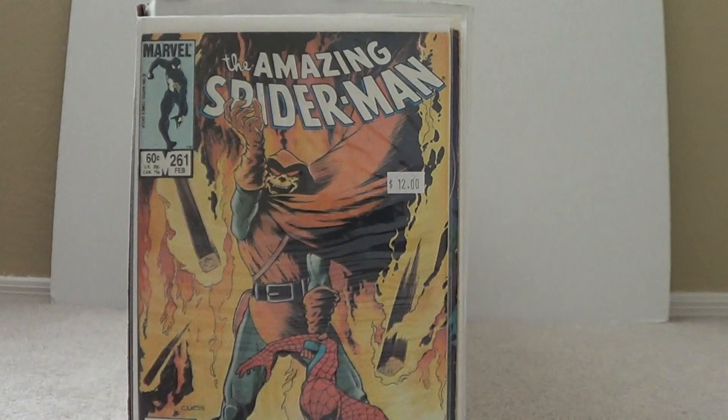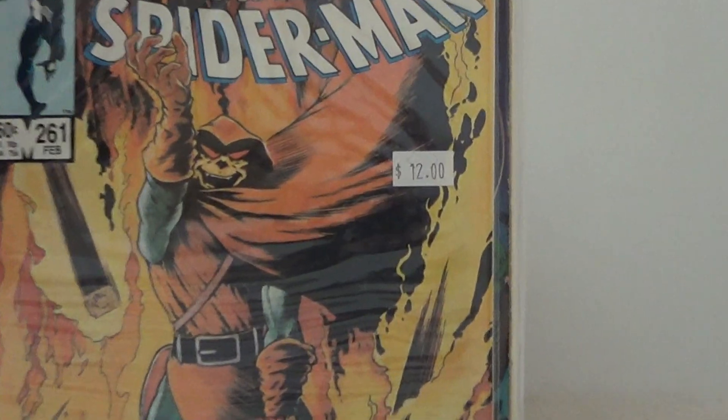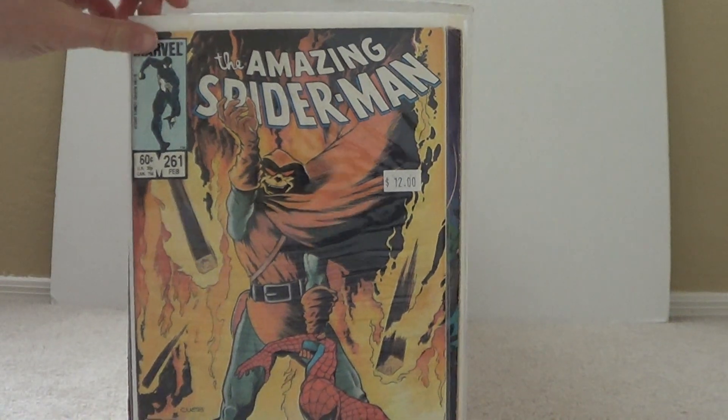Then Amazing Spider-Man 261 — Hobgoblin cover. Really awesome cover, that's why I got it. Spider-Man looks defeated — how could you not like that cover.